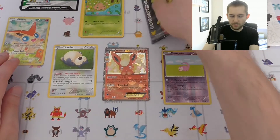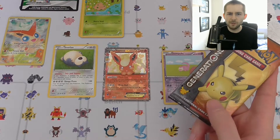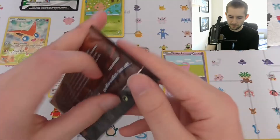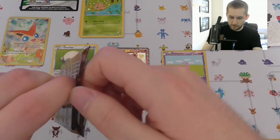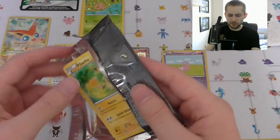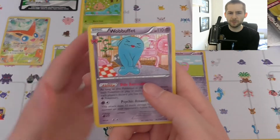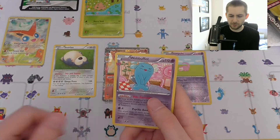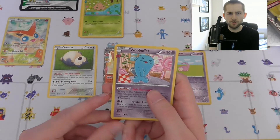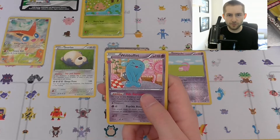I still find it quite funny — all the Flareons I've pulled, maybe about three over the years, have all been full arts. But yeah, that's really nice. One thing I'm aware of in some of my videos is that I have a bit of an issue with keeping the cards in the centre of the camera, because I have a habit of looking at the cards directly. I do acknowledge that and want to try and get better at that.